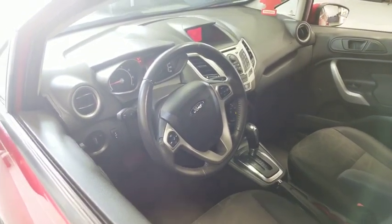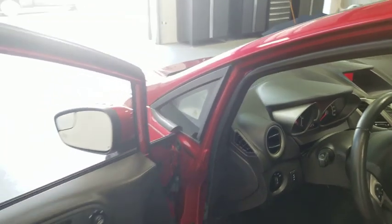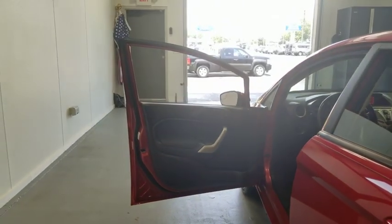Tachometer, daytime running lights, head-up display, power heated outside mirrors, privacy glass. Come take a test drive today.